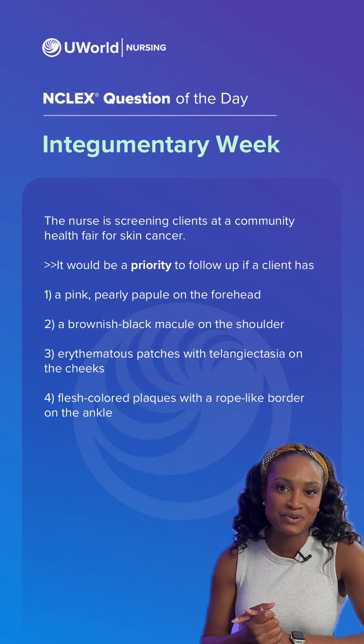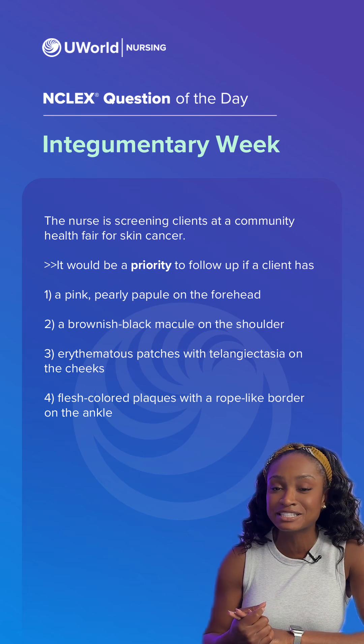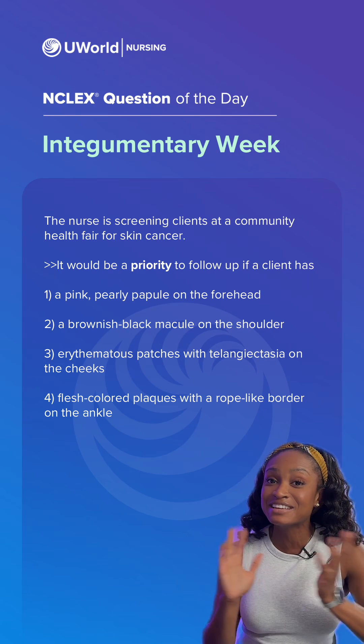Hey guys, welcome back to the NCLEX question of the day. My name is Zinkoli, I'm a nurse here at UWorld, and this week's topic is integumentary — so everything skin related.